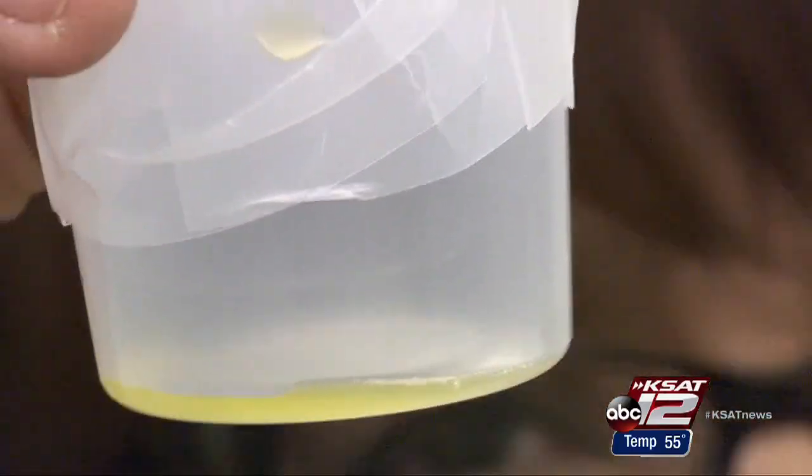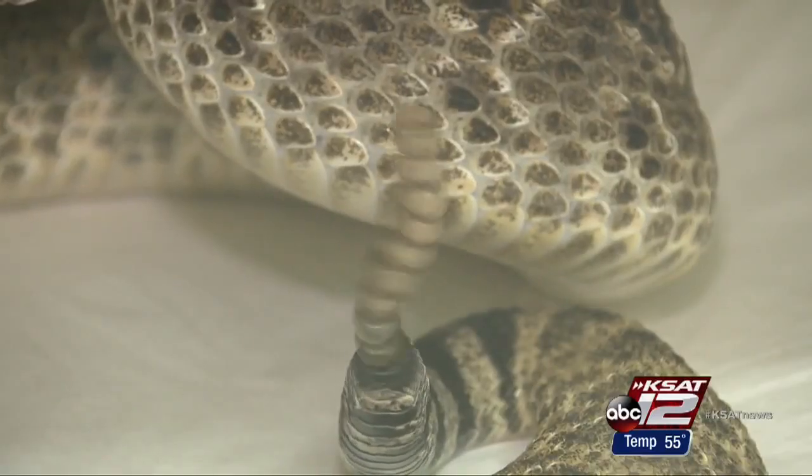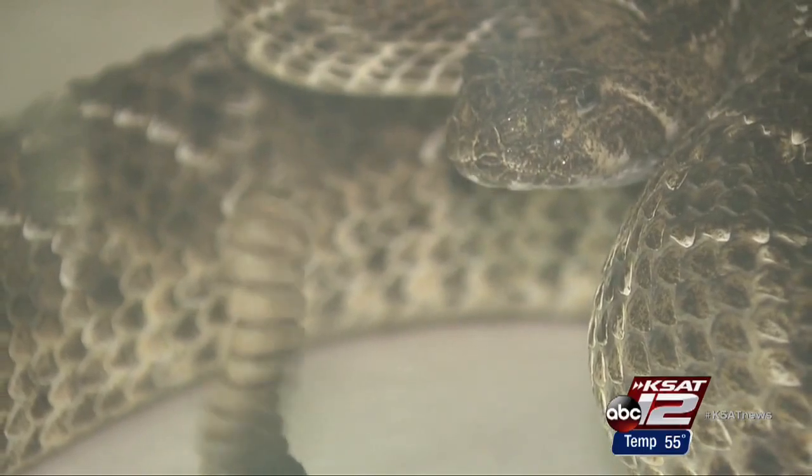Even this tiny bit of venom could cause severe tissue damage if left untreated. Painful enough to look at, but nothing compared to how it feels — like somebody getting a sledgehammer and smashing your hand with it.